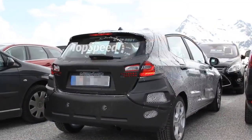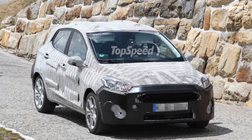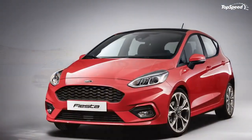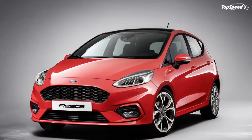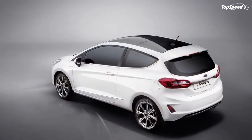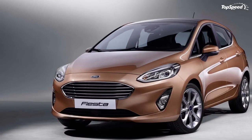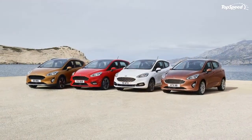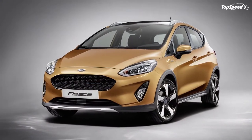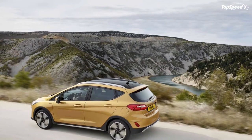Over in Europe, the Fiesta resides in a segment known as super mini, and competition is huge. Models like the Volkswagen Polo hatchback and Mazda 2 hatchback offer great style and an awesome driving experience that's hard to beat. The upgrades that come with the seventh-gen Fiesta should help it stay on top of this overpopulated and constantly growing segment, and with so many variants at launch there is a model for just about anybody.